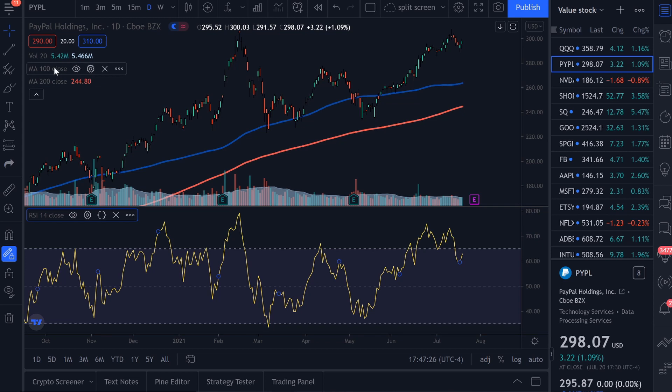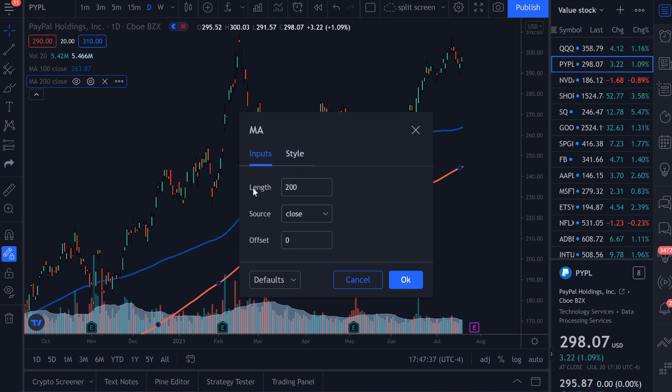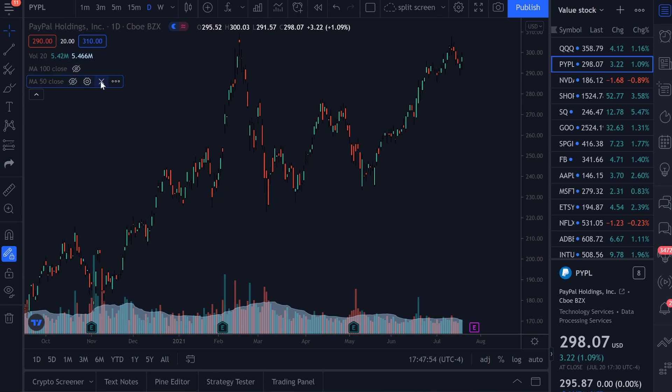For the moving averages, maybe you don't like looking at the 100 and 200 — maybe you like the 50-day moving average. Go to settings, go to inputs, and look: length is 200 — let's make it 50. Maybe you don't want it on the close; maybe you want it on the high or the open. There is now the 100 and the 50-day moving average. And if you don't want to see those, you can either hide them or X out of them. Again, this is the completely free version.